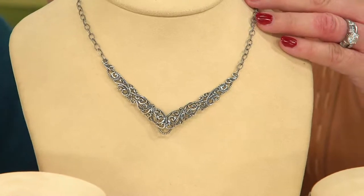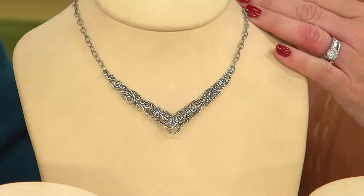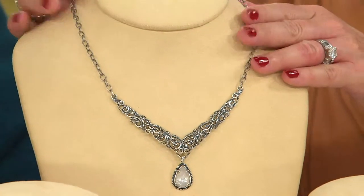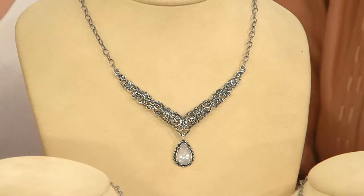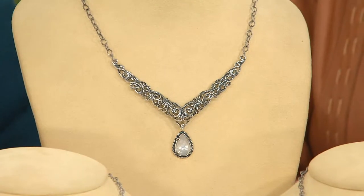You've got the lobster claw clasp with the chain so you can adjust it as short as you'd like — it looks beautiful up high as well. I love it. It's adjustable, which is great because I wasn't able to get the other necklace on over my cashmere turtleneck, but this one works beautifully.